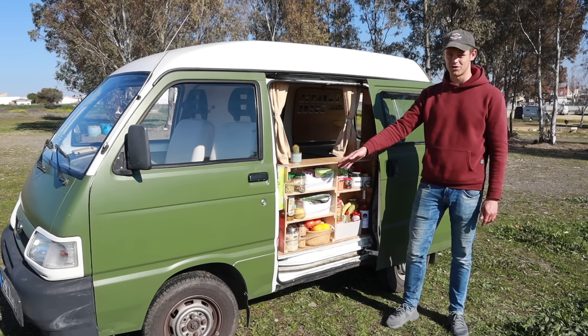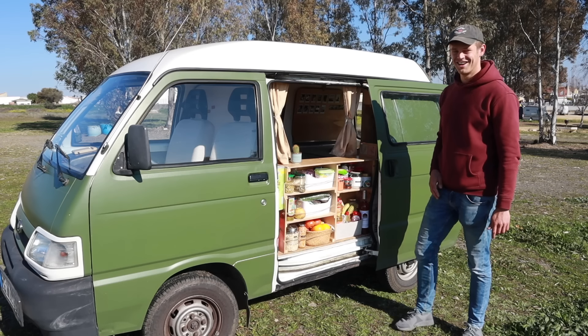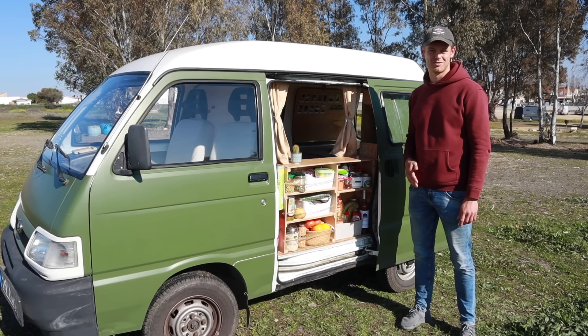We also have a fire extinguisher here — always very important in a van — and a little waste basket made from a recycled Pringles can. In the back you can also see some tiles we bought in Portugal that add a little more flair to this spot.